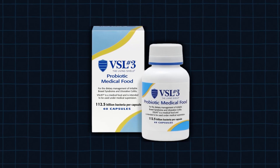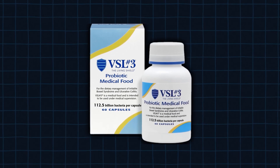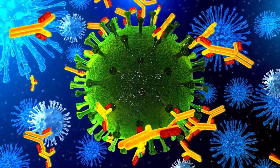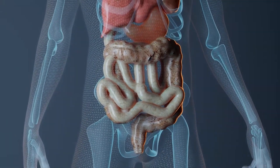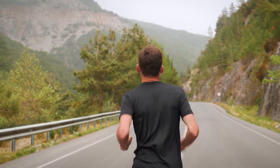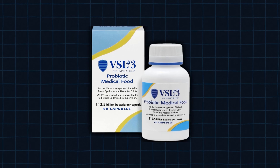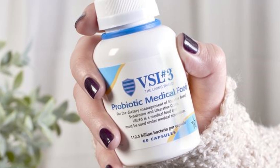VSL No. 3 is designed to support digestive health in both women and men, helping with things like bloating, gas, and overall gut comfort. It's a daily probiotic that is lactose-free, gluten-free, and gentle on the gut. Since these probiotics are live and active, they're kept refrigerated to ensure maximum effectiveness — meaning you're getting the freshest, most potent probiotics possible. Each pack comes with 120 capsules, giving you a solid supply whether you're dealing with digestive issues or just want to maintain a healthy gut.